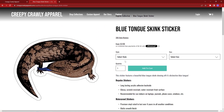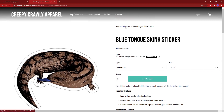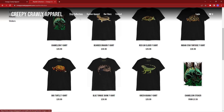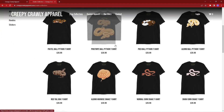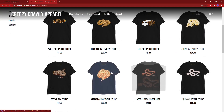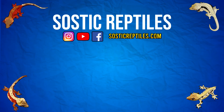If you missed out on this sale, don't worry — I'll be doing other giveaways and discount code drops in the future. The best way to stay up to date with me is here on the Sostick Reptiles YouTube channel. You can also find me on Facebook, Instagram, TikTok, and YouTube at Creepy Crawly Apparel. Please check out creepycrawlyapparel.com for all your reptile and animal-related apparel needs, and I hope to see you in my next video. Thank you.